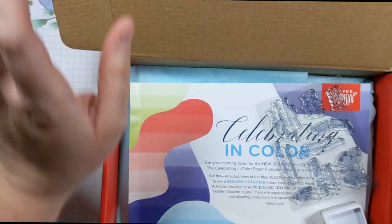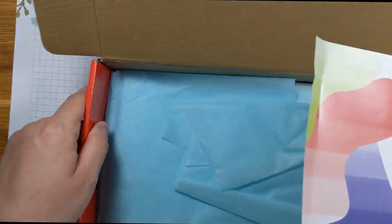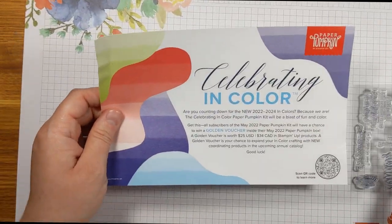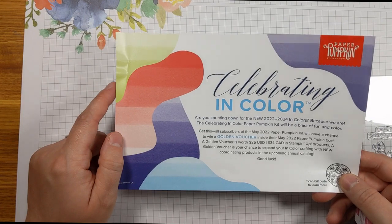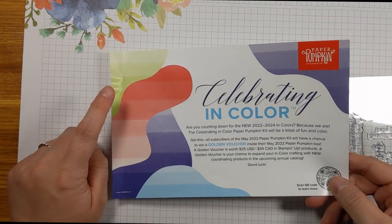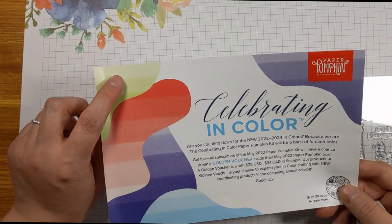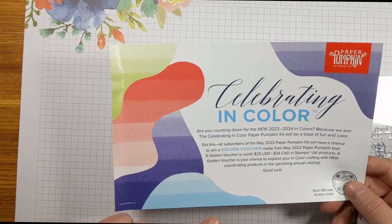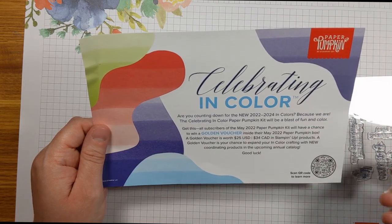It comes in the traditional red box, and we can see our Stampin' Spot and stamps right away, along with an advertisement for the next box. The next box is going to be celebrating the new in-colors from the upcoming annual catalog — I believe those are Parakeet Party, Sweet Sorbet, Starry Night, and Tahitian Tide, and I think there's actually one more — should be five total.